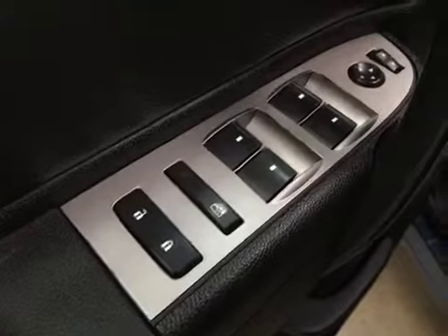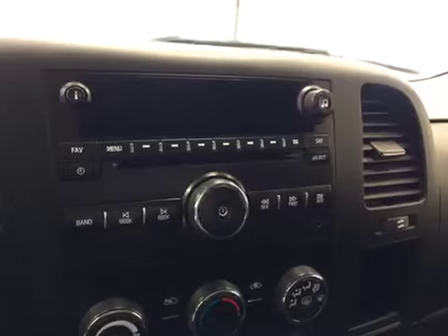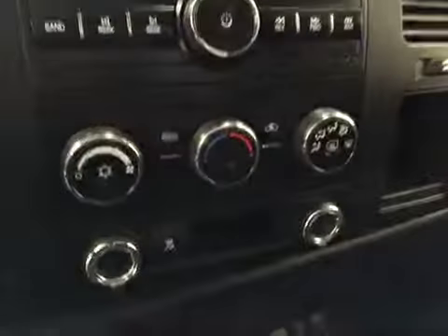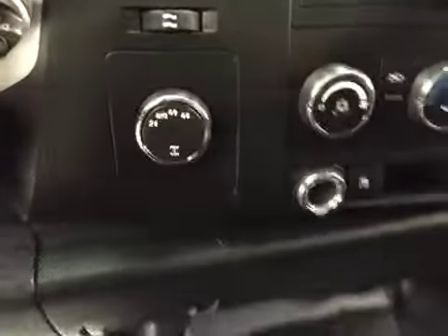Interior options: you have power locks, power windows, power mirrors, manual driver's seat with lumbar support, light controls, trailer brake, cruise control. Comes equipped with OnStar, AM-FM radio with CD player, auxiliary capabilities, climate controls, traction controls, and four-wheel drive controls.